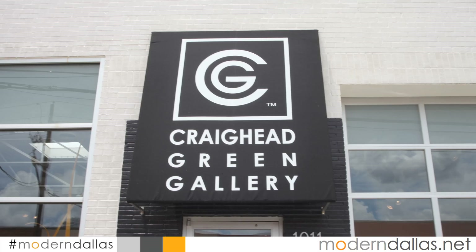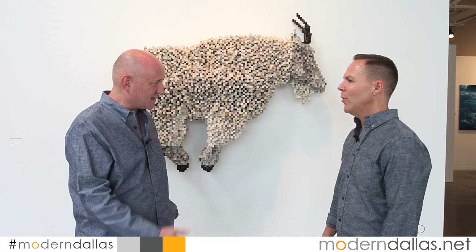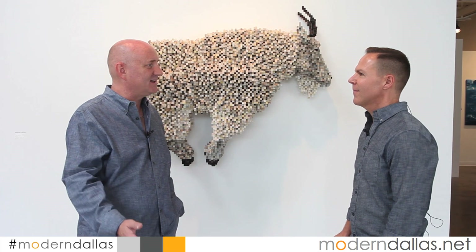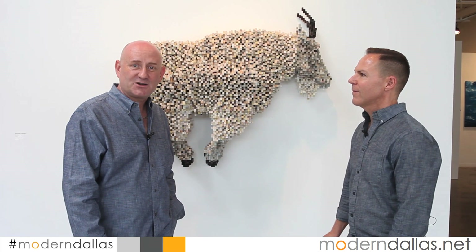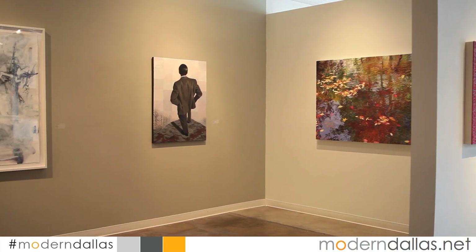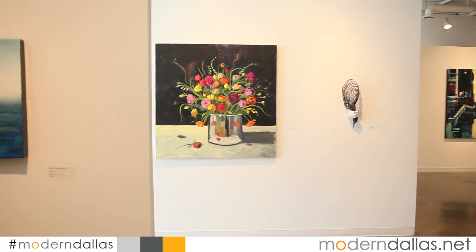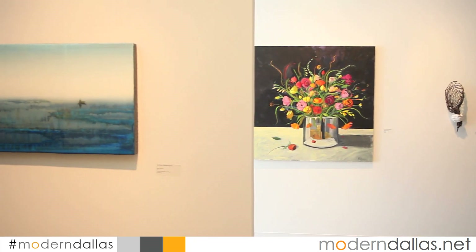Modern Dallas Art is here at one of the preeminent art galleries in the Dallas area — Craighead Green Gallery. I'm here with Scott Presley, the director of the gallery. This weekend, June 27th, opens a 50-artist show, their annual 2015 group exhibition, and we selected a few of our favorites to highlight on Modern Dallas.